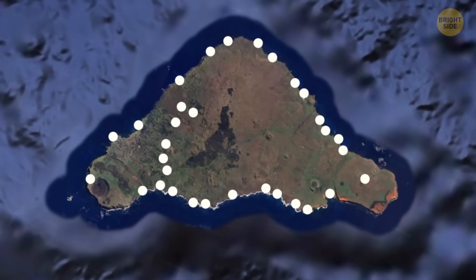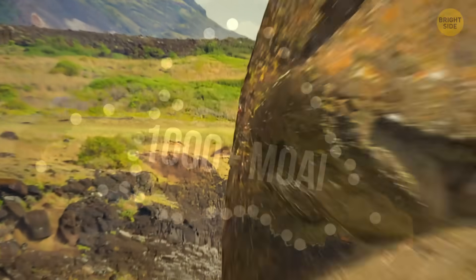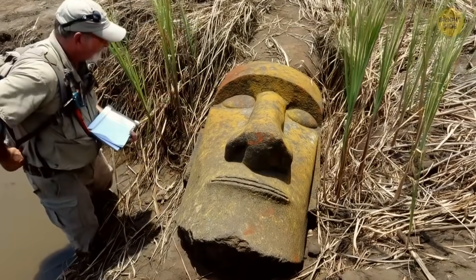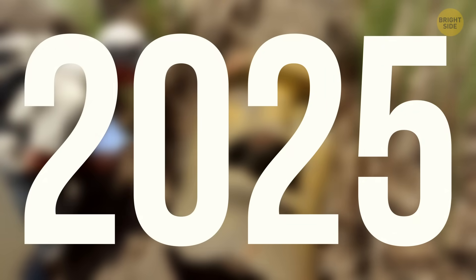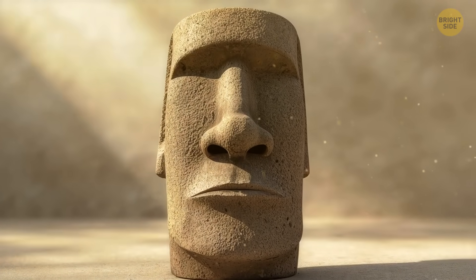And just when researchers had mapped over a thousand moai and thought they knew them all, the island threw them a curveball. In the middle of a dried-up lake bed — a place no one expected anything — another statue appeared in 2025. It was the first statue ever found in a lake bed, and it might not be the last.